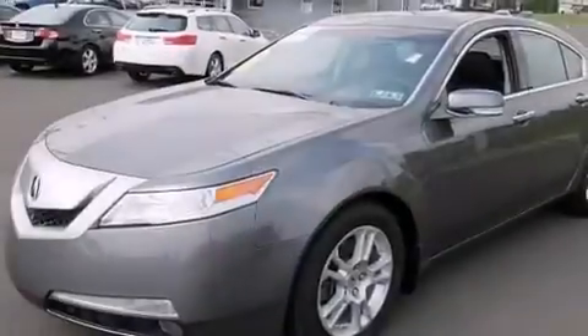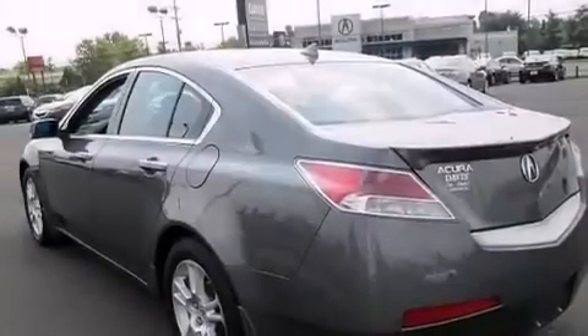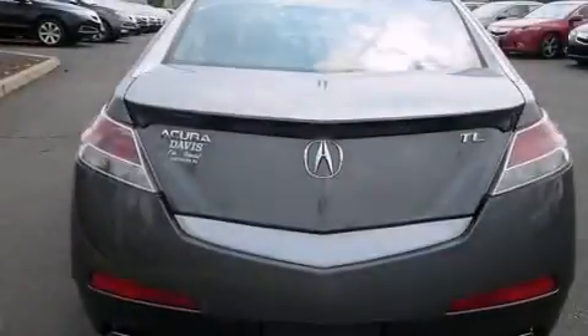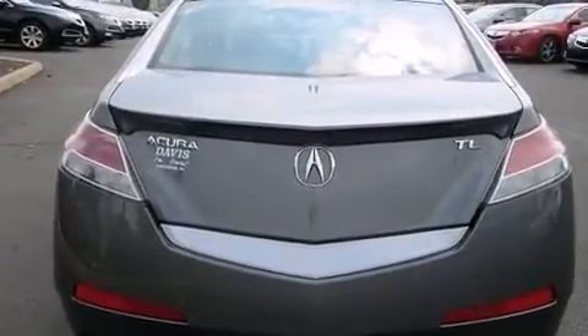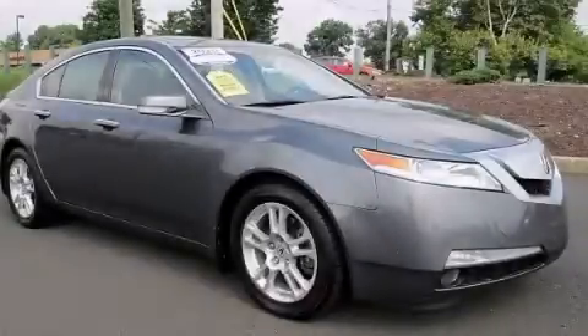The Homelink transceiver can be programmed to use the same frequency as your remote opening devices such as the garage door, the entry gate, or even the living room lights, enabling you to control them right from the driver's seat. Stop by today and test drive this vehicle for yourself.